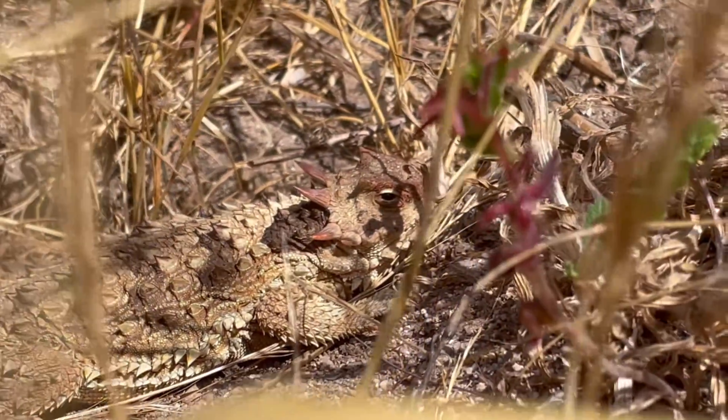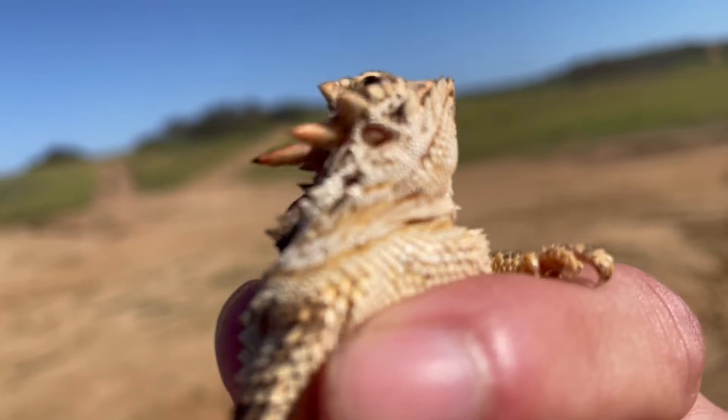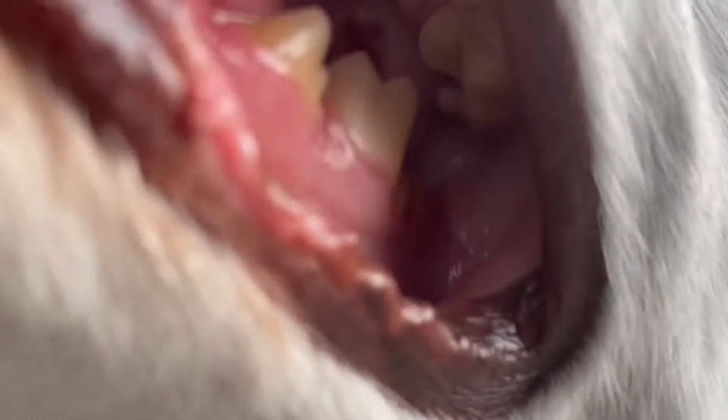They can also inflate with air to become larger and harder to swallow while moving their head side to side to jab the predator with their horns. The last resort is to spray the predator with blood from the corners of its eyes, which has been shown to be mainly canid-induced, repelling coyotes, foxes, or dogs.